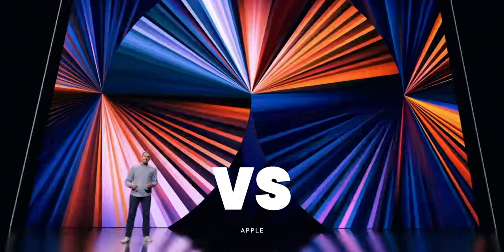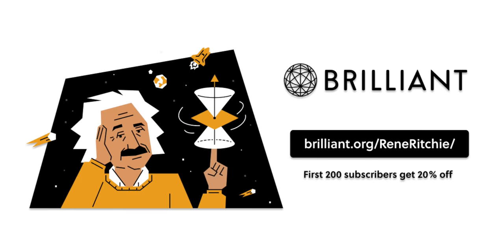M1 iPad Pro versus M1 MacBook Pro — which is the ultimate Apple ultra-portable Pro for you? Sponsored by Brilliant.